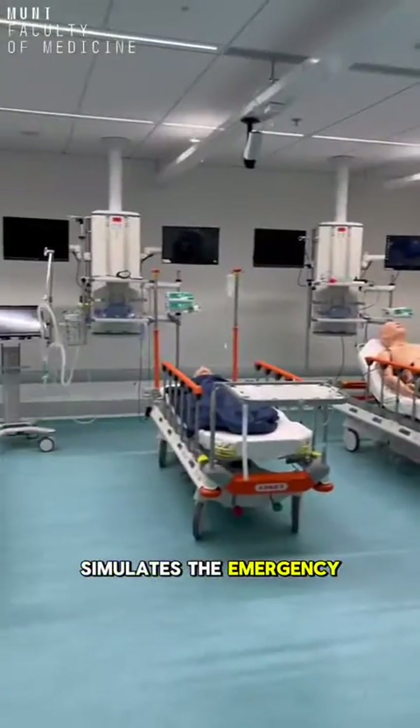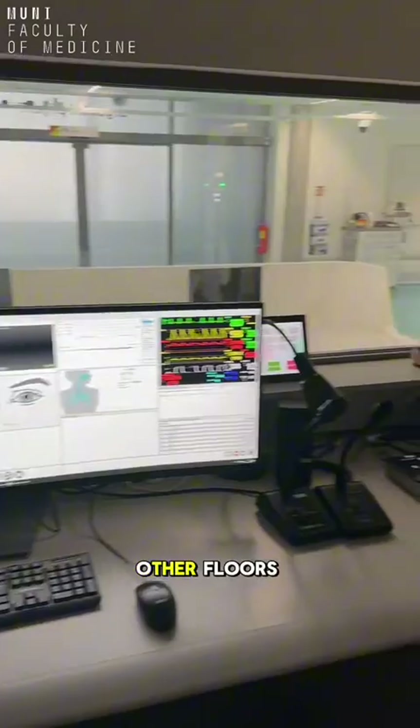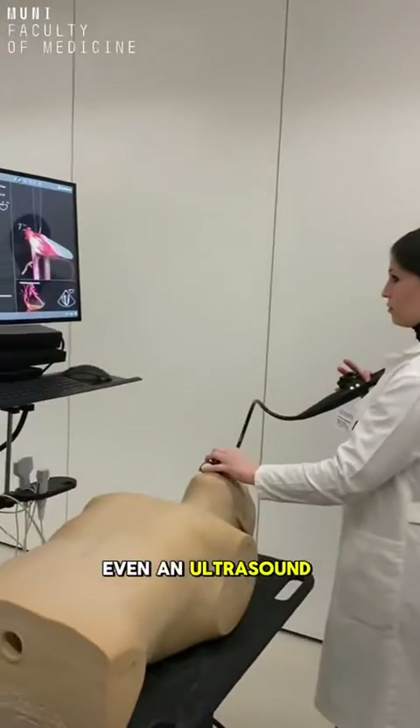The bottom floor simulates the emergency department with a fully functional ambulance, reception, and several first aid simulators. Other floors include all kinds of simulators — for example, laparoscopy, CPR, child delivery, or even an ultrasound simulator.